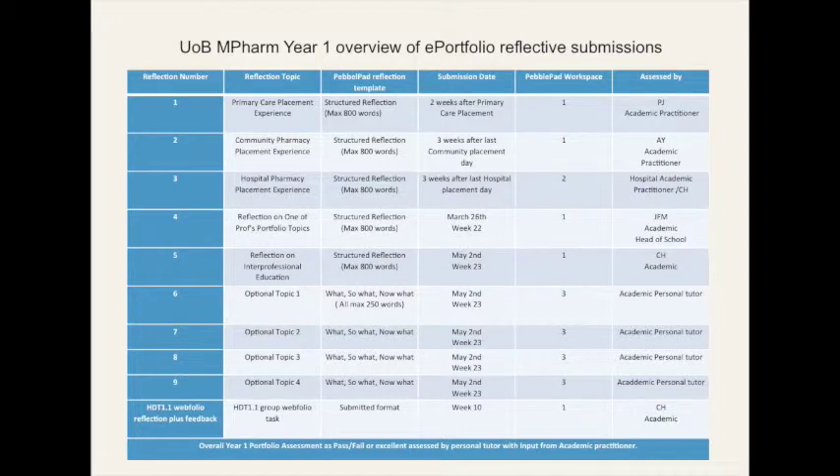We chose to ask the students to submit nine reflective pieces throughout each year of the programme. This mirrors the requirement of the General Pharmaceutical Council in terms of the number of assessed pieces of continuing professional development which need to be submitted for revalidation each year. The students were asked to submit five reflections with a maximum of 800 words: three related to their placement experiences — one in primary care, one in community pharmacy, one in hospital pharmacy. The other two related to work set on a topic of professional significance, and one particularly on reflection on interprofessional and communication issues. Students were also allowed to submit four optional shorter reflections triggered by things that had particularly sparked their learning.